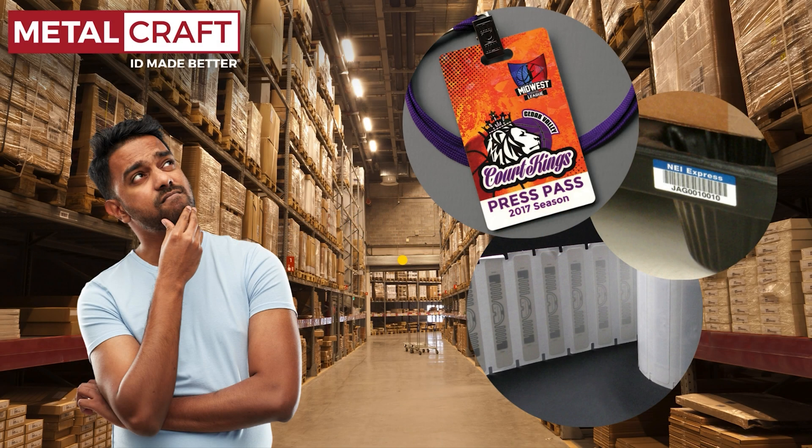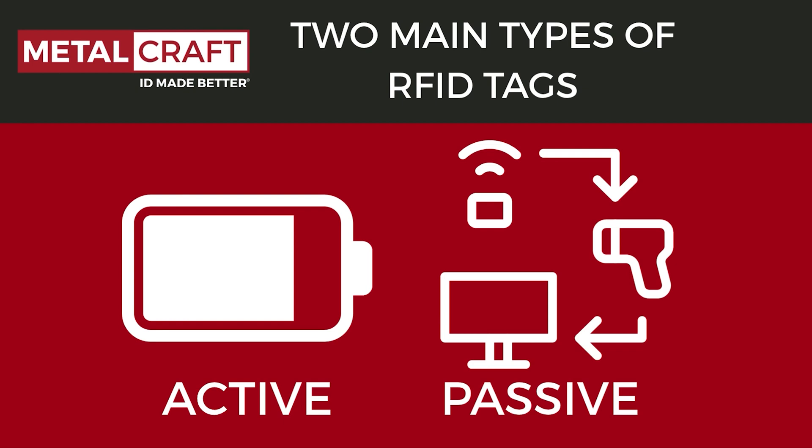Thinking about RFID for your business? Before you dive in, get to know the essentials, starting with active versus passive RFID. Follow along as we break down what they are, how they work, and how to choose the right fit for your operation.